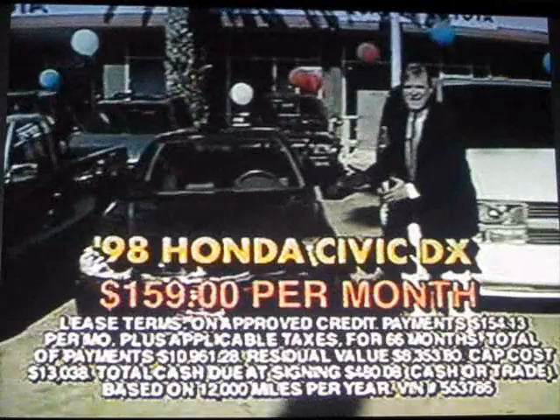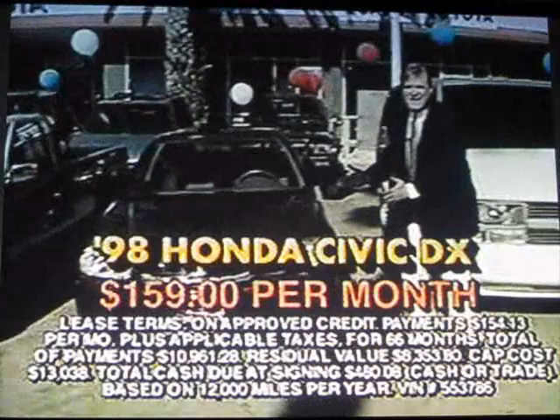Welcome to the M&M Empire's all-new used car Mega Outlet here at Quali Toyota. Look at this 96 Chevy Astro Van, $189 a month. How about a 98 Honda 7DX fully loaded, $159 a month.